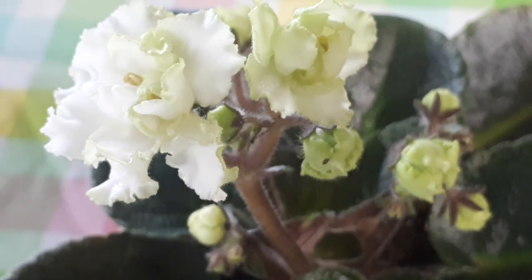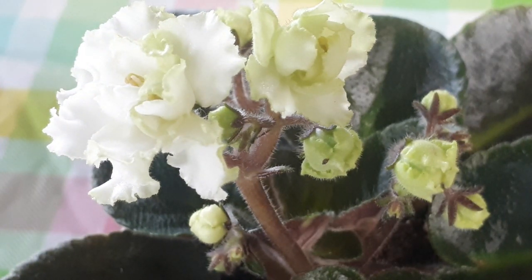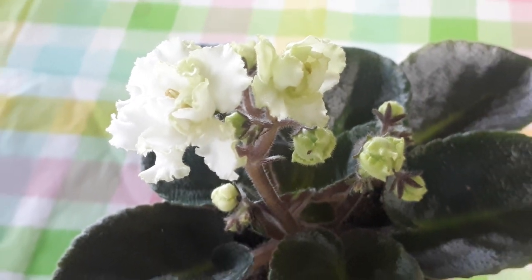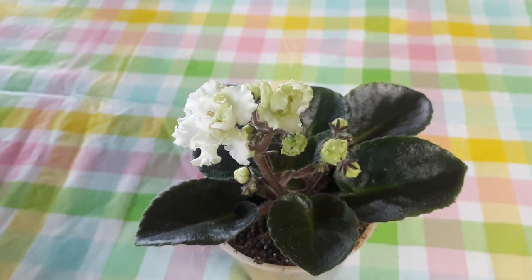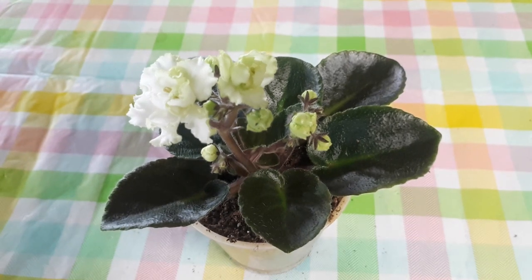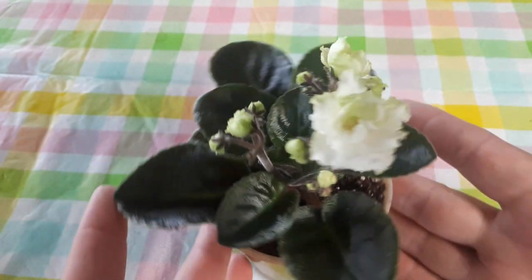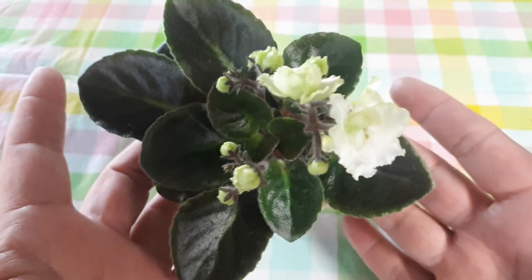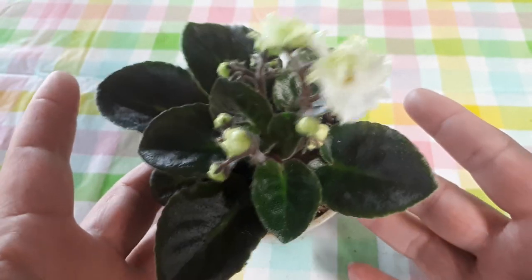Isn't that cute? Trop, trop cute! So that was the little plant of the day, Christening Gown — ce fut la petite plante du jour, Christening Gown. Hope you enjoyed, and I wish you all a wonderful day. J'espère que vous l'avez aimée et je vous souhaite une superbe journée.